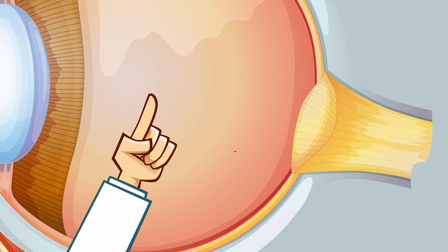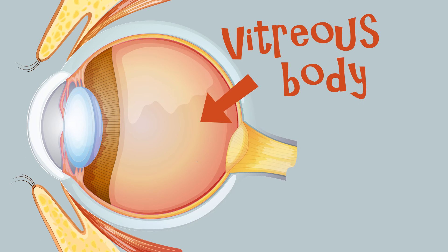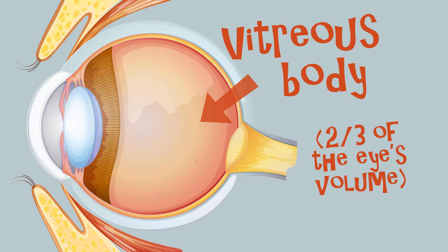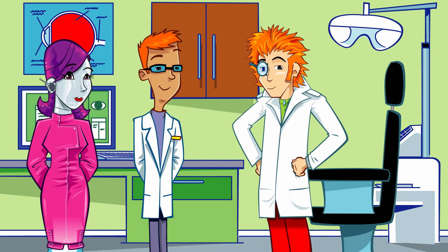What's all this wobbly stuff in here? Deep inside the eye is the vitreous body. This forms two-thirds of the eye's volume and gives the eye its shape. It's filled with a clear, jelly-like material called the vitreous humour. 'Doesn't look very humorous to me!'